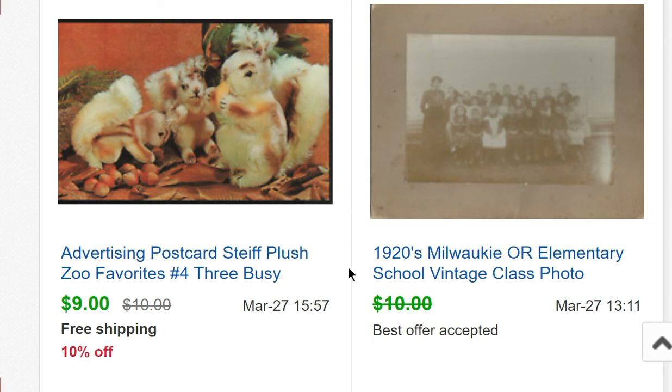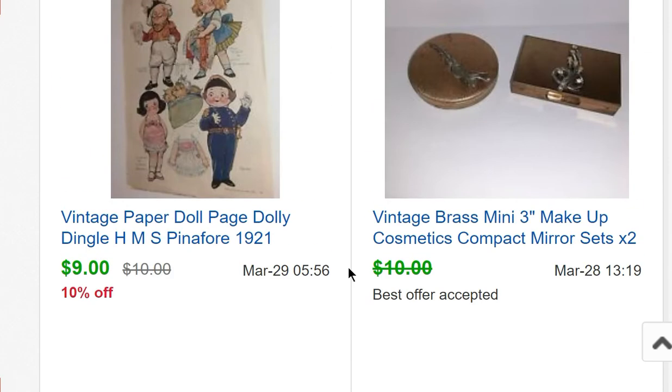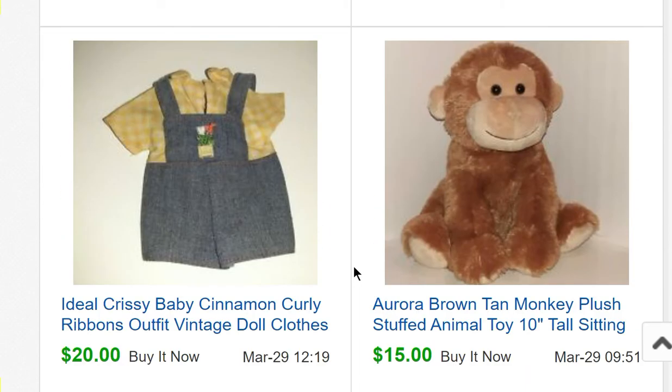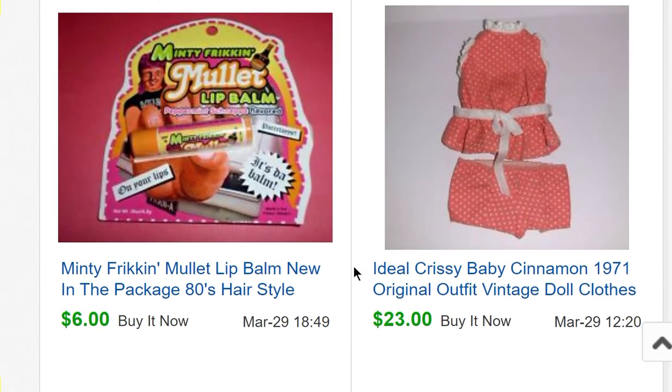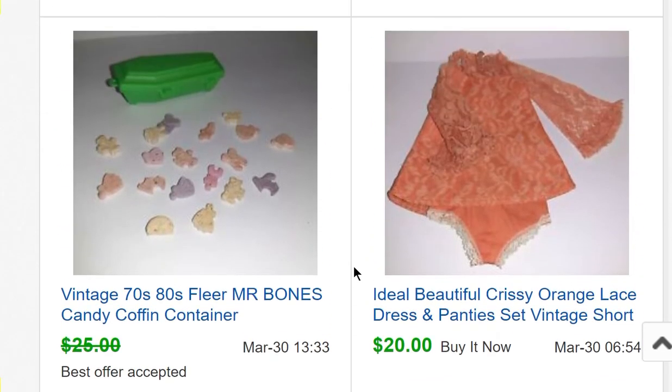A Stife postcard with advertising of little squirrel plush sold for $9. Little cosmetics compact mirror sets — two for $9. An advertisement page from an old magazine for $9. A monkey from Donatella Bottolino's auction for $15. A little Chrissy outfit for $20, another Chrissy outfit for $23, some Minty Freaking Mullet lip balm for $6, and another Chrissy outfit for $20.